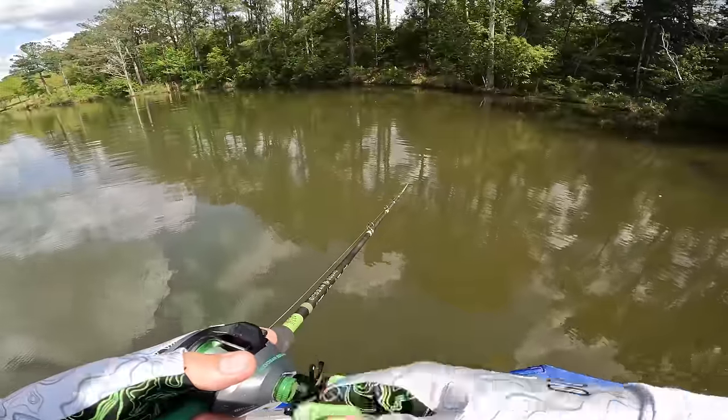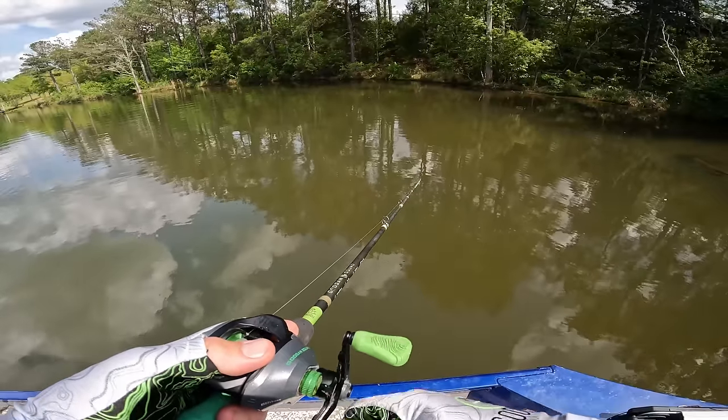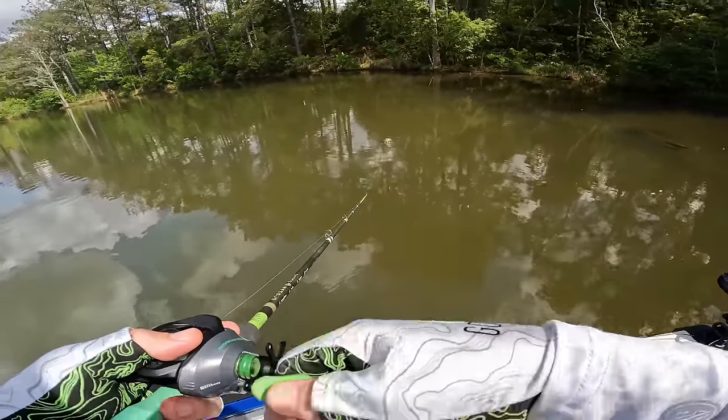It's April 7th and already the GoPros are shutting off due to overheating. That's how hot it gets down there - as early as the heat comes, it's just crazy. They don't even get a springtime, it's literally just early summer.